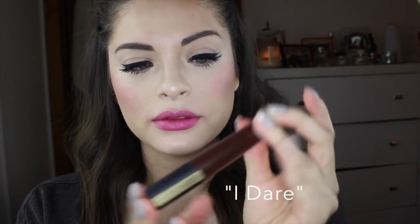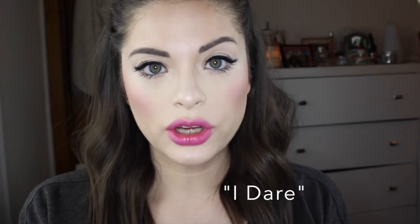The very last color is 'I Dare.' This looks very chocolatey. Oh yeah. I lied — it's not chocolatey espresso. It has a purple undertone to it. It's a very deep plum color.